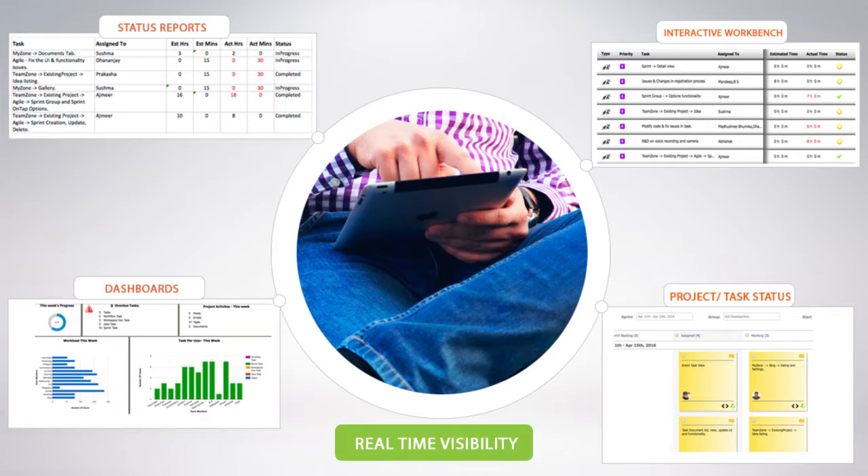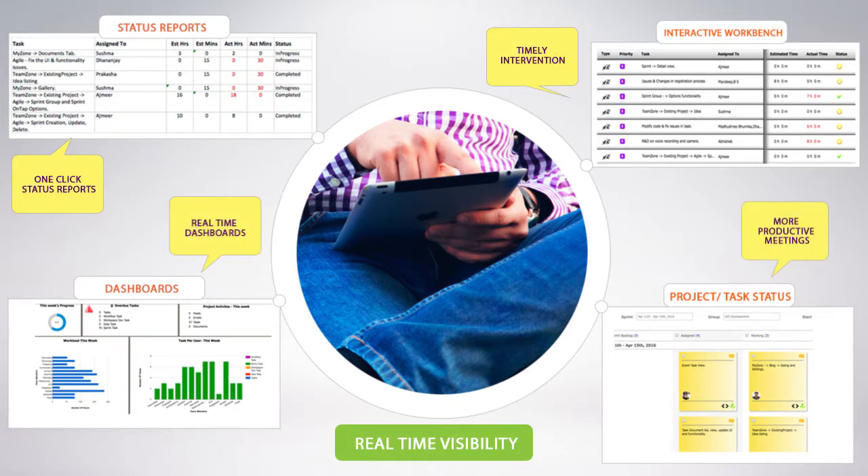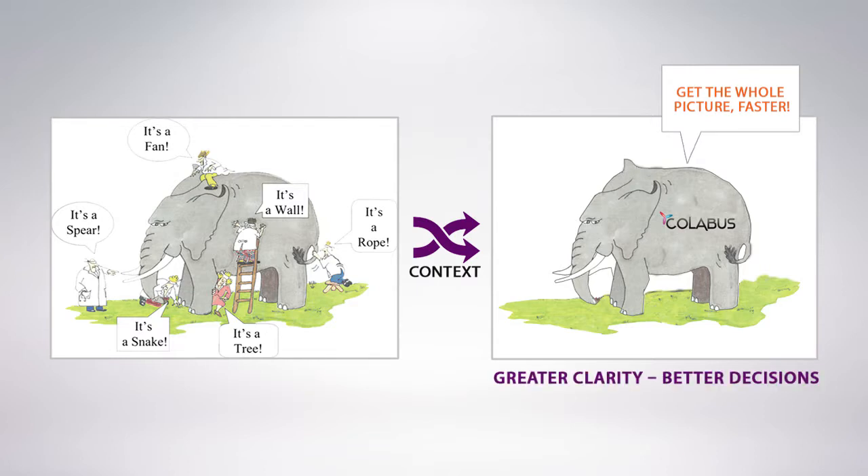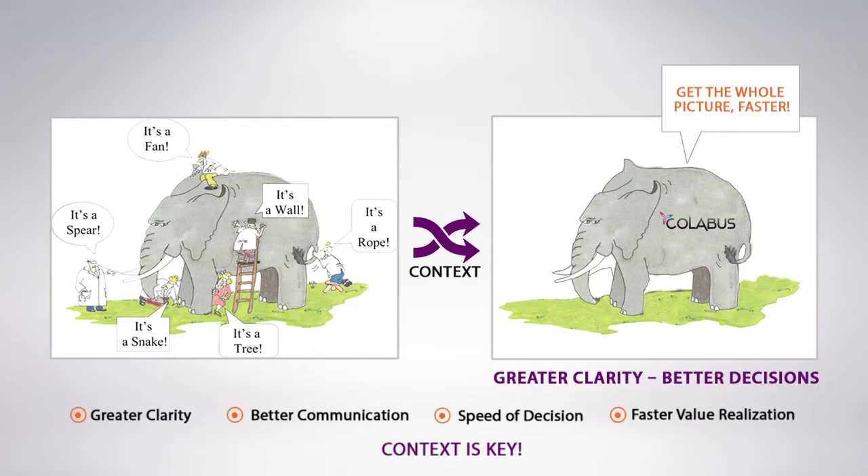Get real-time visibility, accountability, and knowledge retention for unstructured and semi-structured processes. Maintaining context lets you get the whole picture faster. Greater clarity leads to better decisions, and hence, faster value realization.